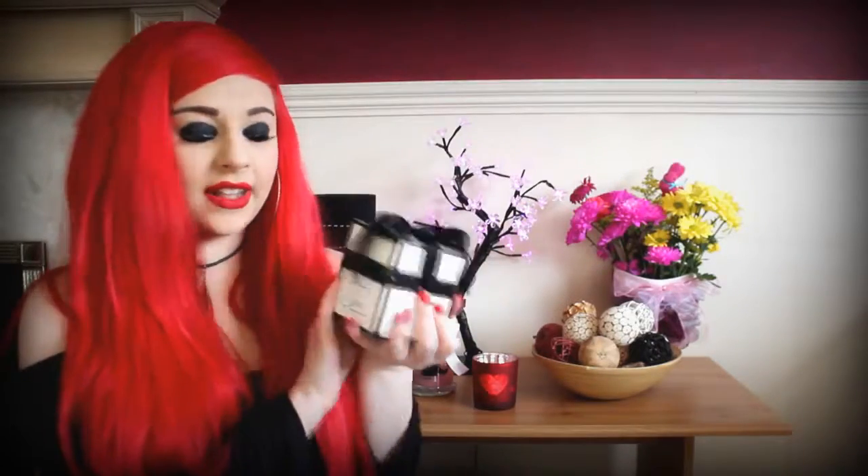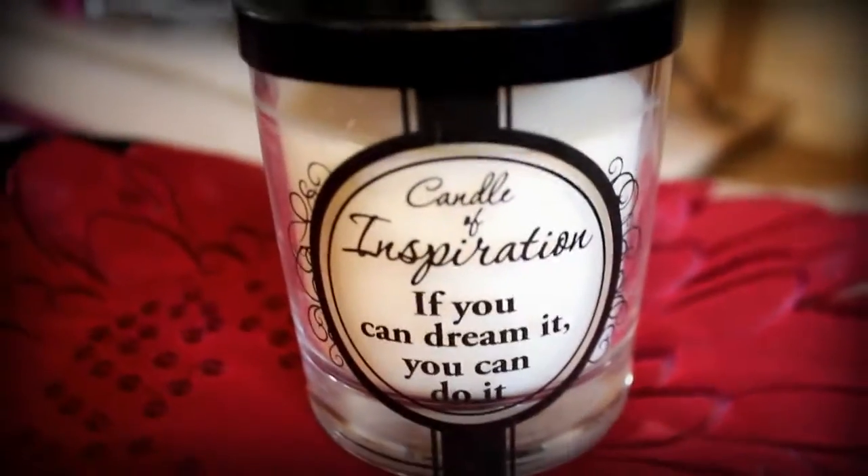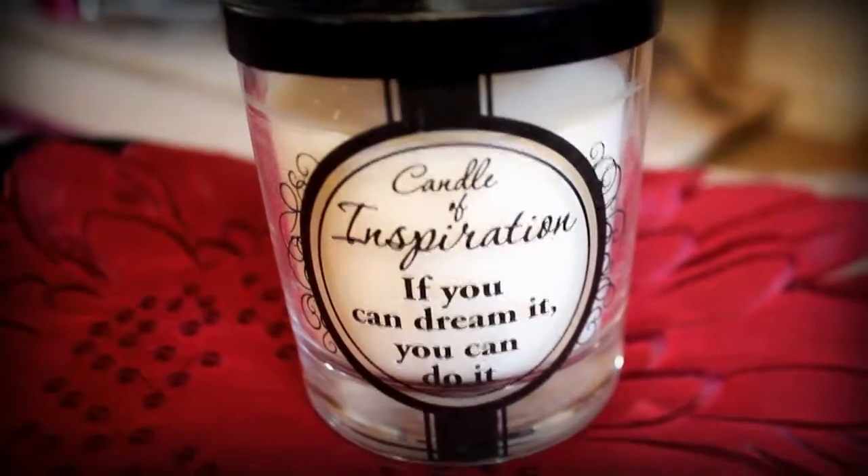She also got me this gorgeous little box candle. You just pull the ribbon and it opens, and it has a gorgeous candle inside — the scent is vanilla. She mainly got it because it says it's a candle of inspiration: 'If you can dream it, you can do it.' She got it because she loved the words on it, which is really nice and sweet. It does smell lovely.